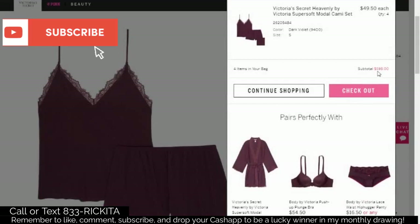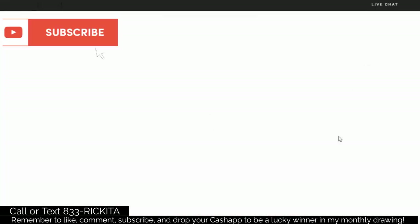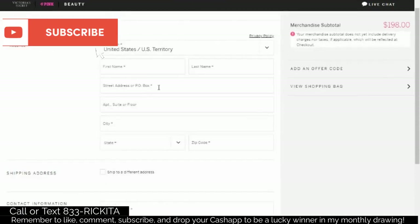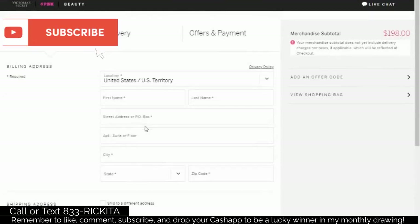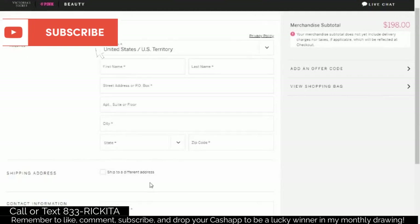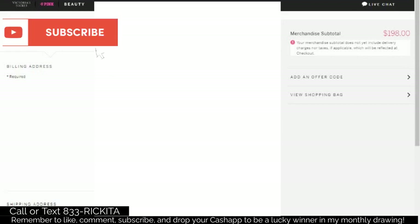After you click Checkout as a guest, type in the same information you put into Factor Trust — your first and last name, address, phone number, and email address. The reason you use that same exact information is because when Factor Trust sent your info to these credit card companies, the only things they gave them were your name, address, phone number, and email. So that needs to match. If you do not put the information in correctly, you won't get the pop-up.